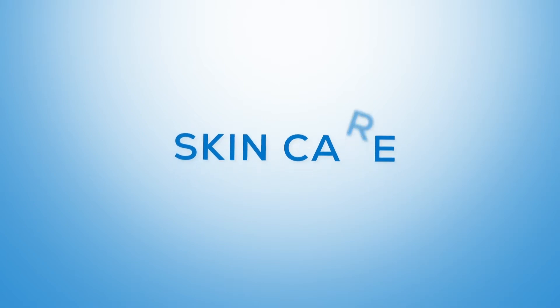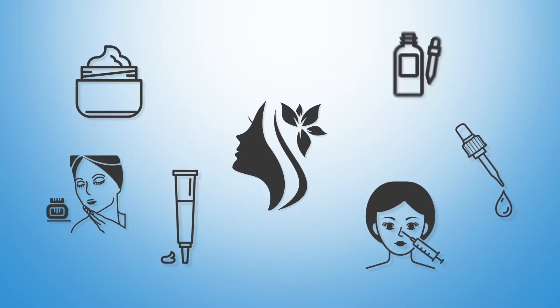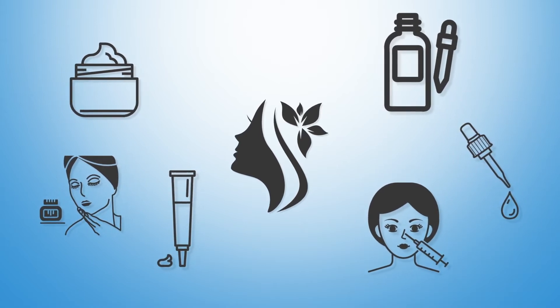Cultivating a skincare routine can be confusing and expensive. We're constantly bombarded with new surgeries or skincare products that may or may not provide results.